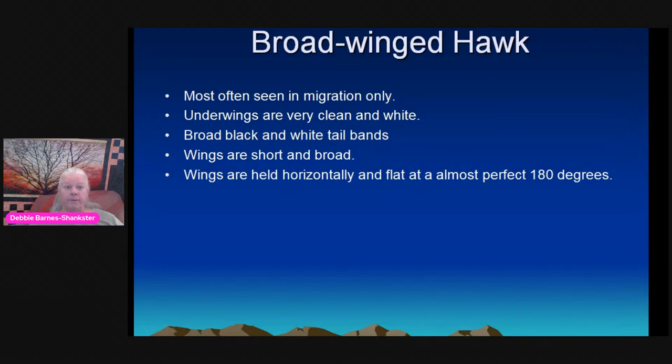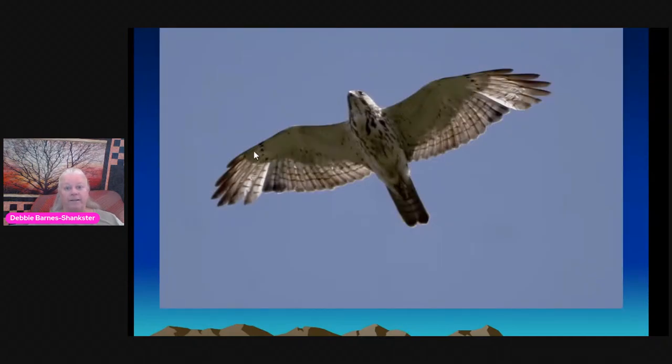The Broad-winged Hawk is mostly seen in migration — it's an eastern forest buteo. If you go back east you'll see them more. They're very clean underneath; an immature bird in April shows wing windows in the second year, and they have a banded tail. Their flight feathers are light-colored on the underside, unlike the dark-colored flight feathers of the Swainson's Hawk. Immature birds have large teardrop markings. Adults will be dark-light-dark in a banded tail pattern and are light-light-light overall.